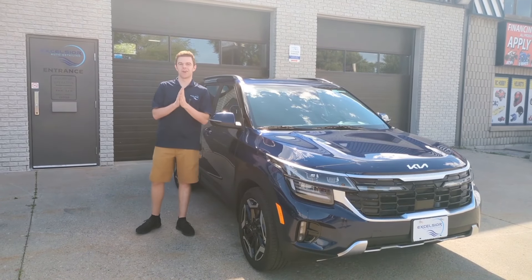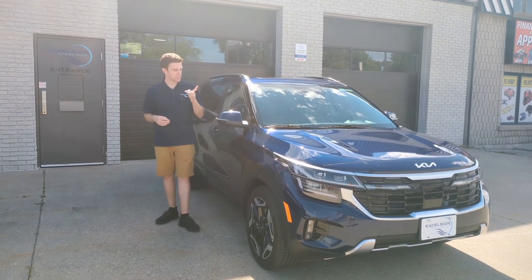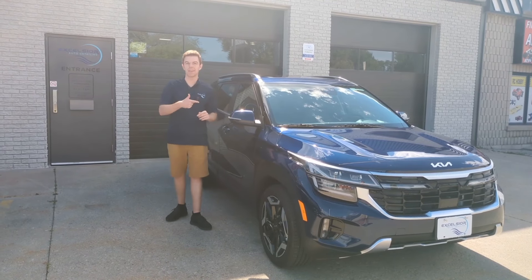Hey everybody, Andrew from Excelsior Auto Detailing. Take a look at this 2024 Kia Seltos. It just came in for a five-year ceramic coating — we coated the rims, coated all the glass, and coated the interior.